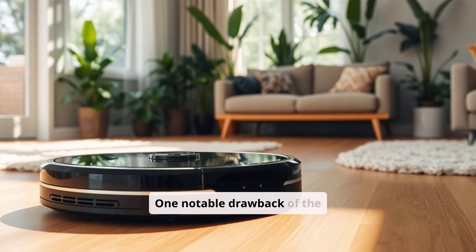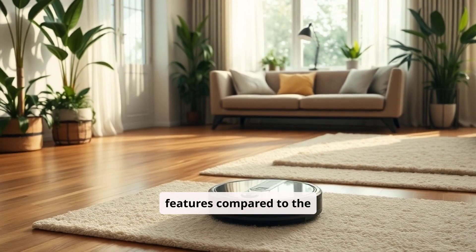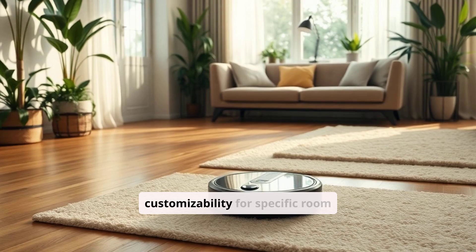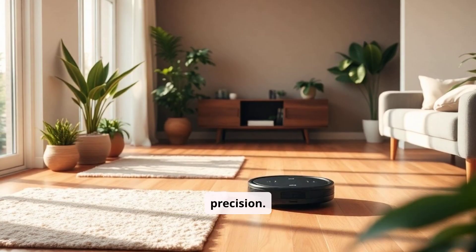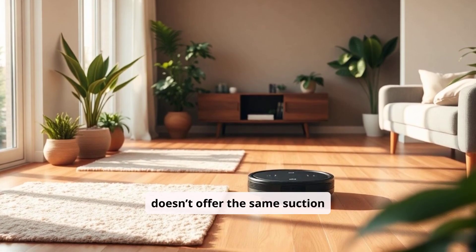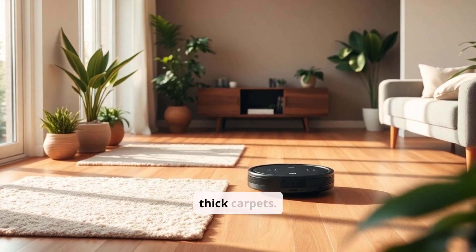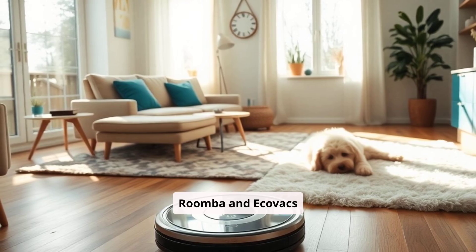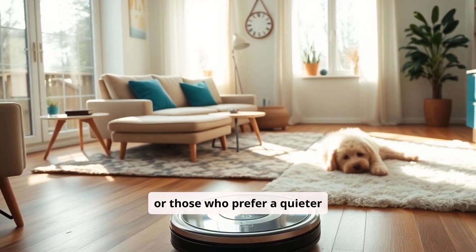Cons. One notable drawback of the Shark AI Ultra is its less advanced app features compared to the Roomba. Although it provides a solid clean, it lacks the same level of customizability for specific room targeting, such as keep-out zones, which can limit precision. Additionally, while it does well with surface-level cleaning, it doesn't offer the same suction power as the Roomba J7 Plus, especially on more challenging surfaces like thick carpets. The Shark AI Ultra can also be noisier than the Roomba and Ecovacs models, which might be an issue for those in smaller spaces or those who prefer a quieter environment.